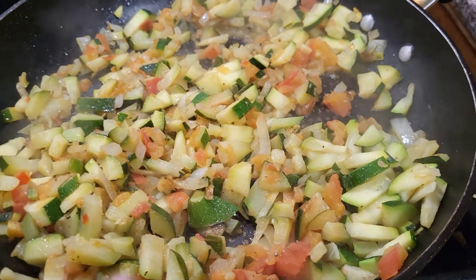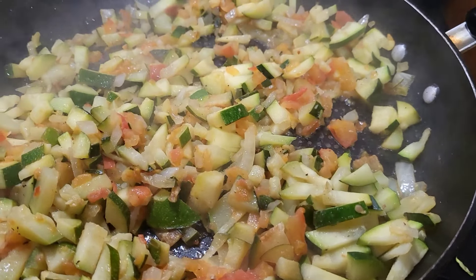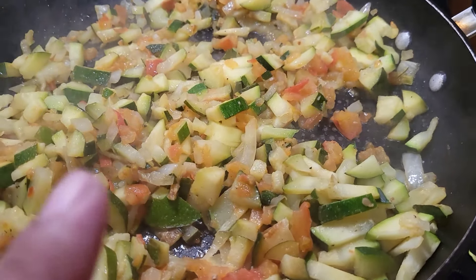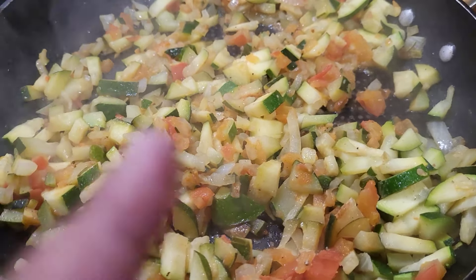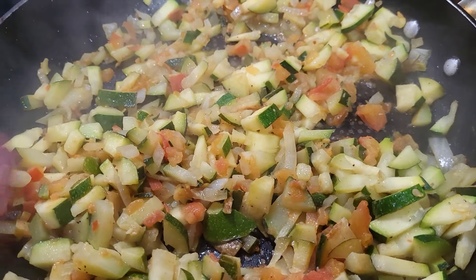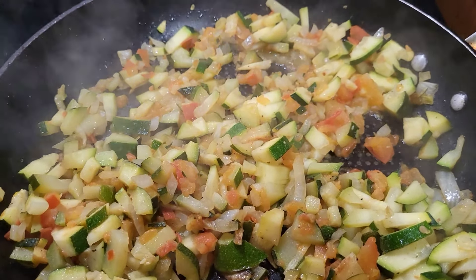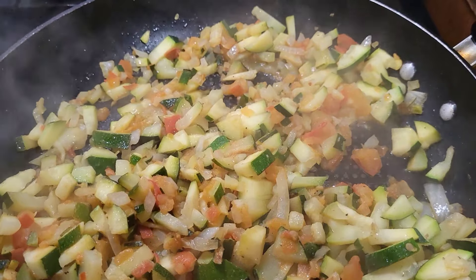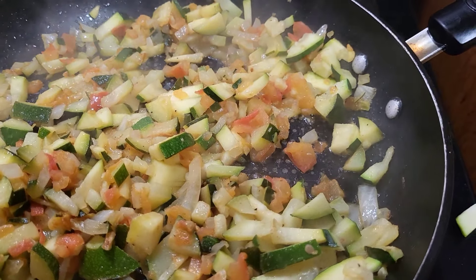This is what I'm making for hubby's lunch for work — this will be our dinner as well. I got some Mexican zucchini, calabacita. We got some roma tomato in there. We got some yellow onion diced up in there as well. I added my seasoning: cumin, onion powder, garlic powder, black pepper, and pink Himalayan salt.